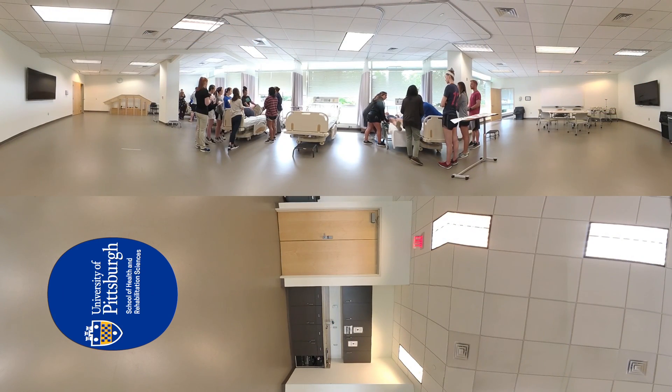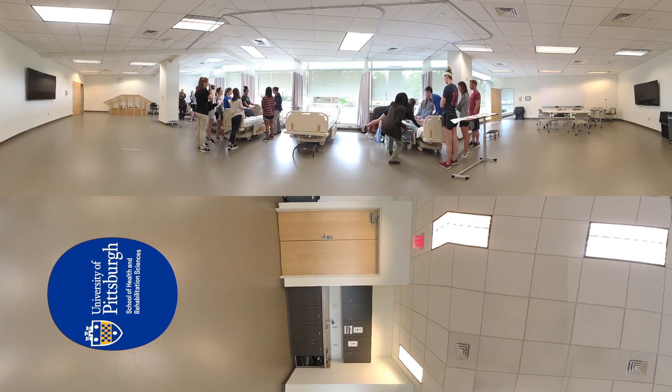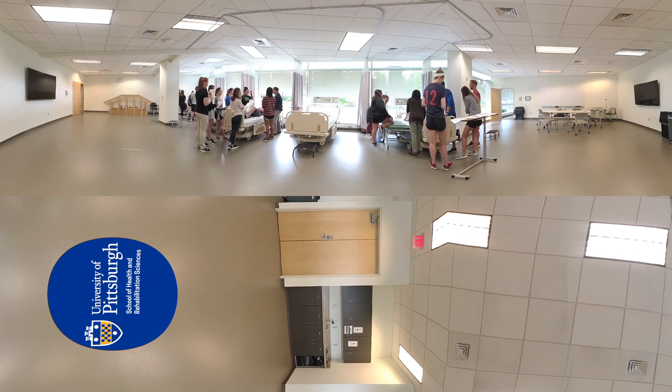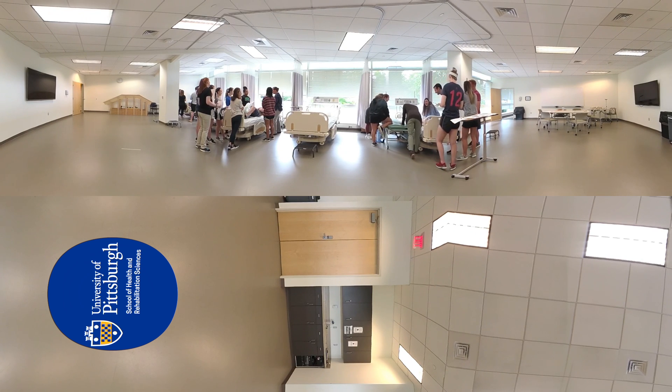The patient management lab was designed to simulate an acute care environment so that students can learn to care for patients with acute illnesses, injuries or surgeries while skillfully managing increasingly complex medical technologies. Students work in small groups with faculty and expert physical therapist lab instructors to perfect patient care skills designed to improve a patient's physical function.